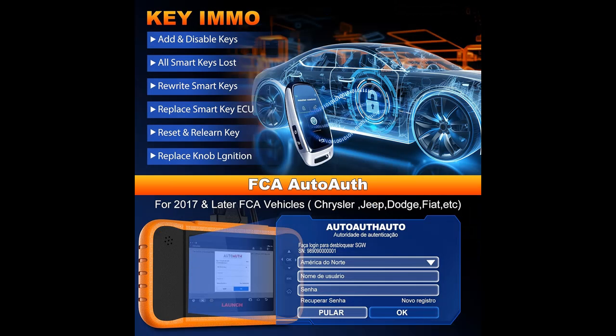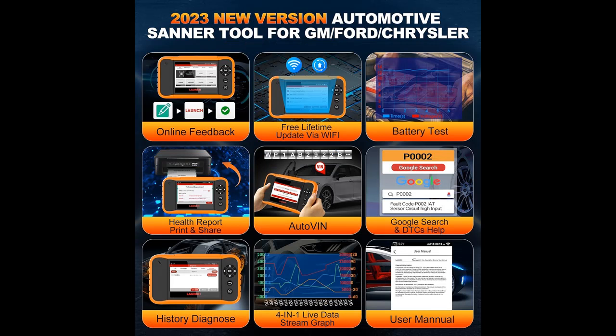Rich Repair Resources and Help. Launch Car Scanner for Ford, GM, Chrysler has DTC Help and Google Resource Library. When you diagnose the fault code of the car, you can get the explanation of the fault code and repair instructions through Google Search. You can also view corresponding repair cases and video operation instructions through Google Search, which can greatly improve your work efficiency.